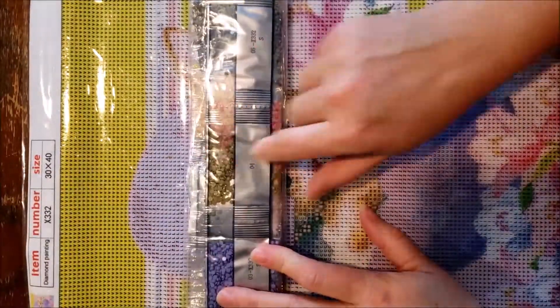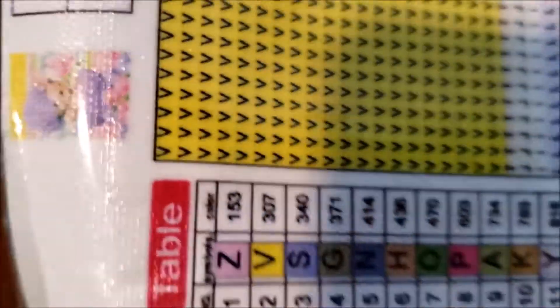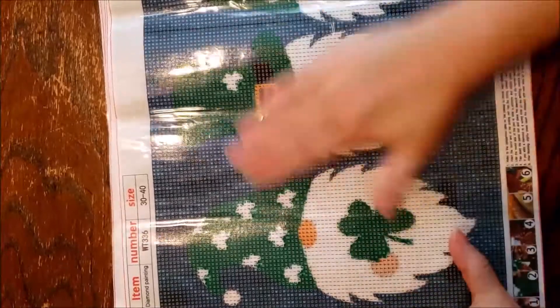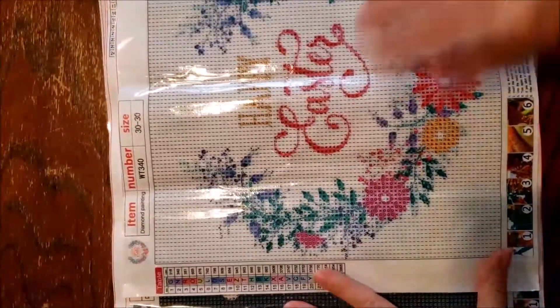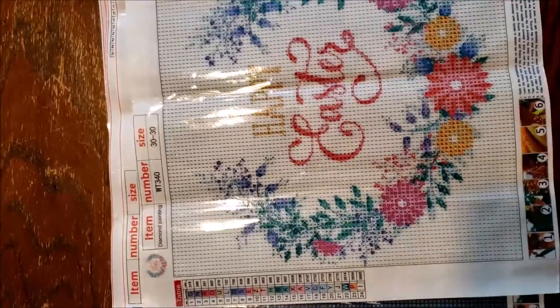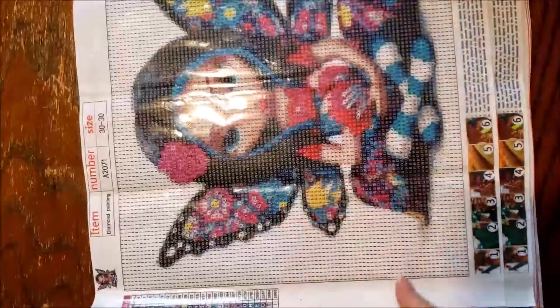We do have our kit number on our drills. Quick little recap: we have a cute little bunny, our gnome in the moonlight, our St. Patrick's Day gnomes, our Happy Easter wreath — I thought it would be cute to find a wooden back or wooden board to put it on to hang up for Easter. And then we have our little butterfly girl. So there we have it.